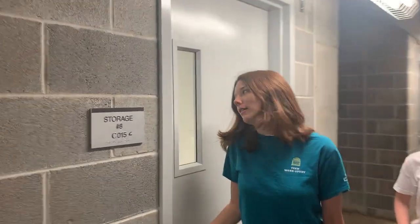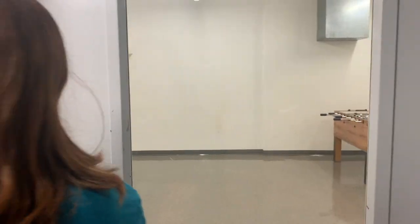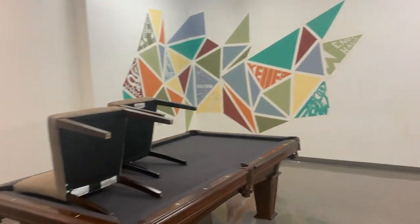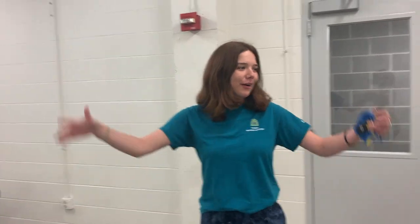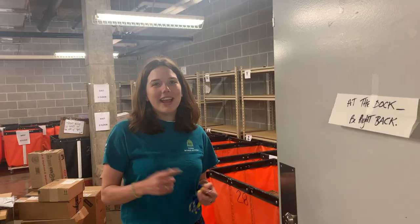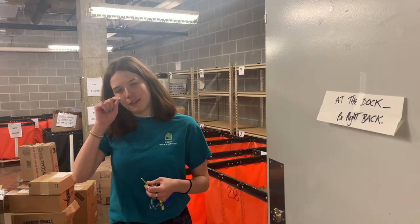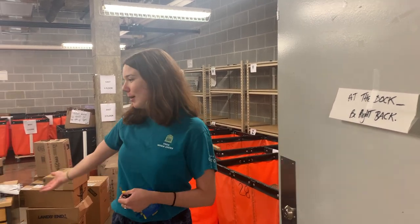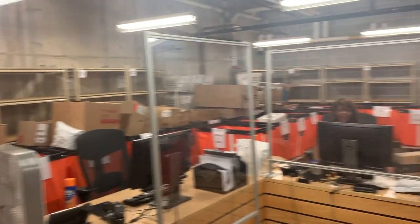Let's move into the recreational space, which is currently closed, but we can look in. And this is the mail room — it's down in the basement. If you get the little notification in your email that you have a package, you can come down here, swipe your ID at the desk, and the nice mail staff will come and get you your box.